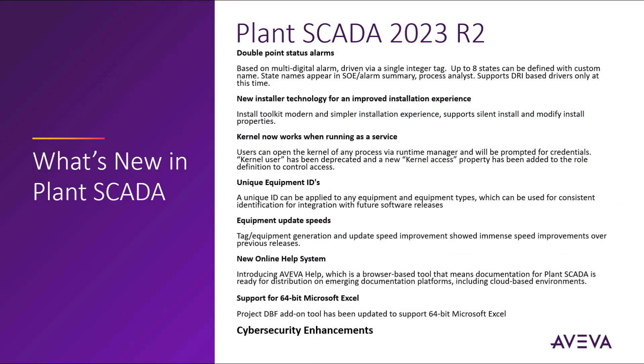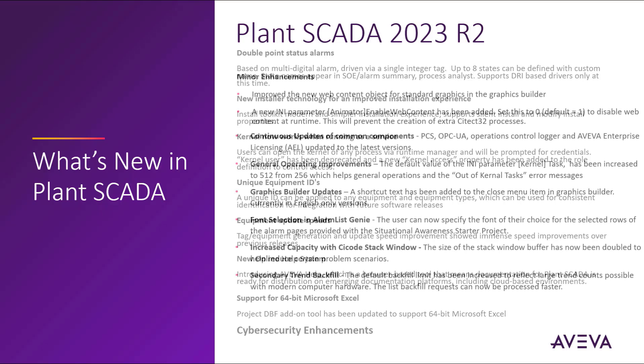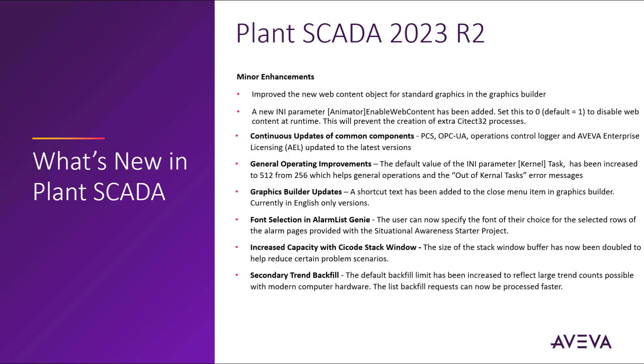Aviva continually enhances the cybersecurity posture of the product in every release, captured as a feature due to the significant development which occurred within this area to make the product more secure for critical operations. Some other minor enhancements for Plant SCADA 2023 R2 were mainly operational in nature, including improving the performance of the new web content object for standard graphics in the Graphics Builder. This feature allows embedding HTML5 content in a more modern container with additional new parameters introduced to help throttle memory usage. Enhancements to common components also occurred, such as the Platform Common Services, the OPC UA Server, Operations Control Logger, and the Aviva Enterprise Licensing System.